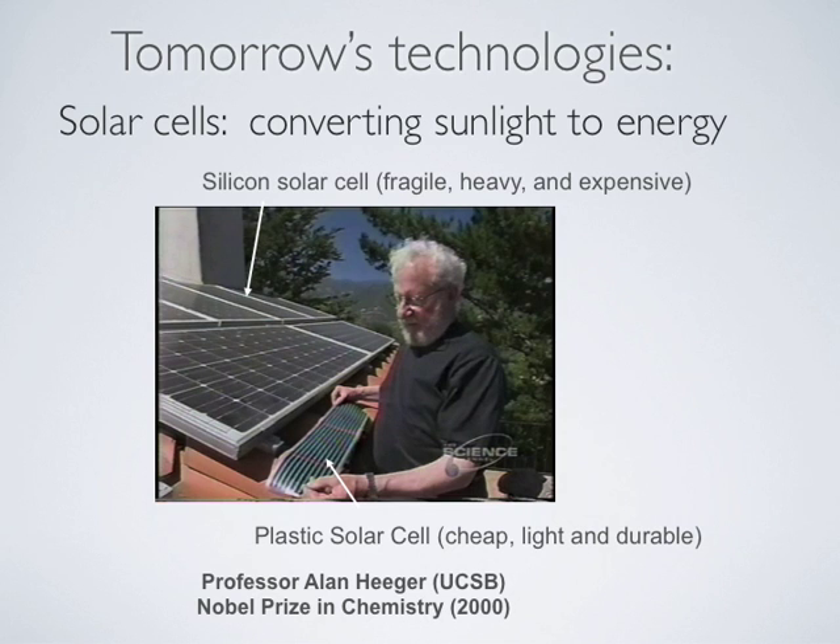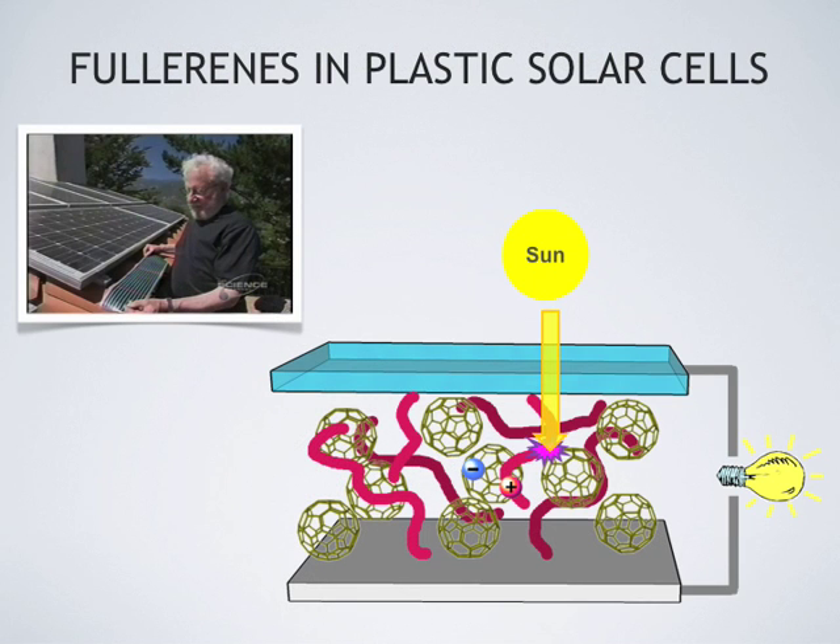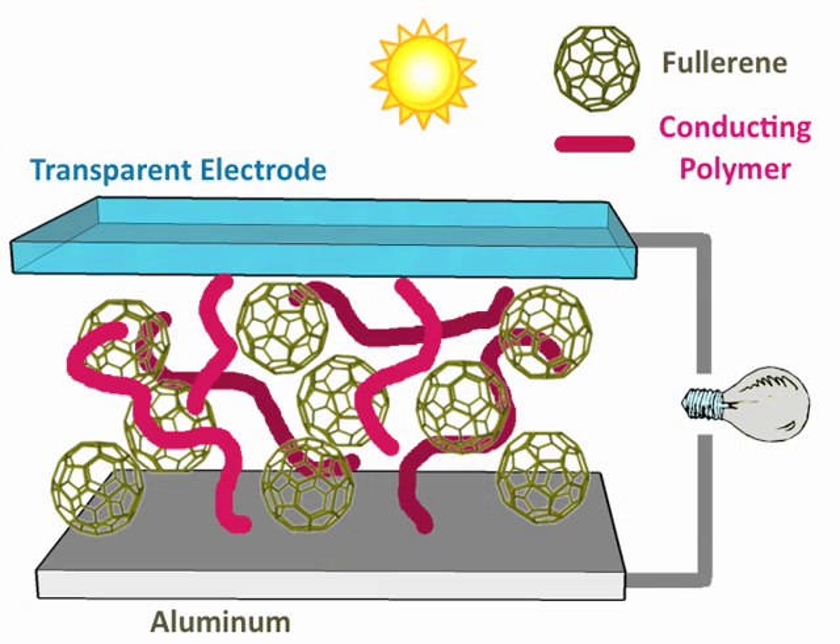Fullerenes may play a central role in a new technology to help us solve our future energy problems. A promising application of fullerenes is in plastic solar cell technology. The materials in a solar cell absorb photons from the sun and excite the electrons within the solar cell. These excited electrons are then harvested in the form of electricity. Fullerenes can also conduct electricity and are used in plastic solar cell technology.